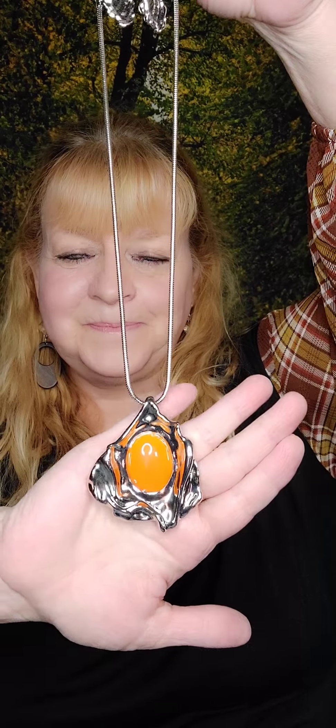Number three is a necklace — a shorter necklace with a round serpentine chain. It comes with matching earrings. The pendant has a silver crinkle-foil look and then a big orange stone. That is number three.